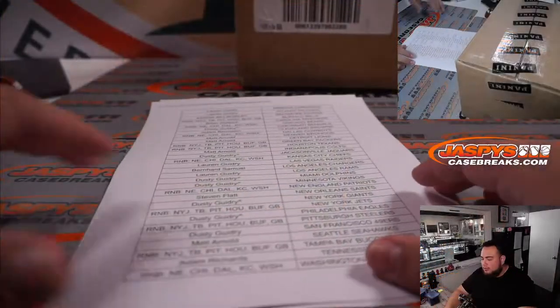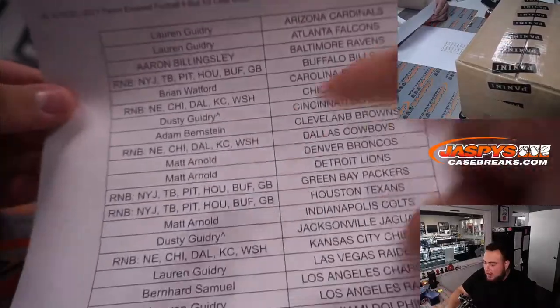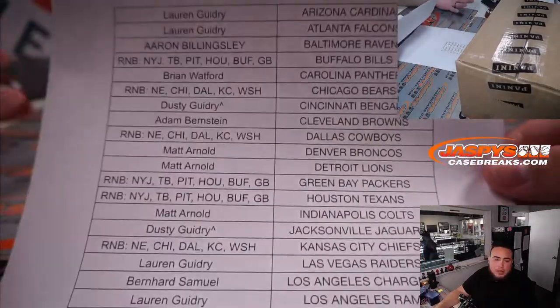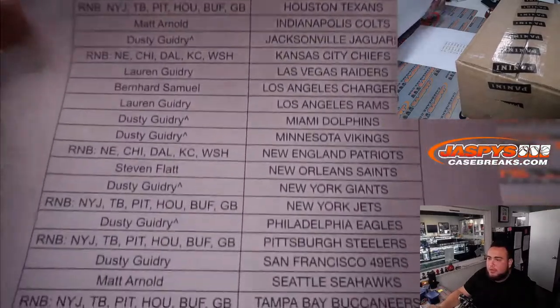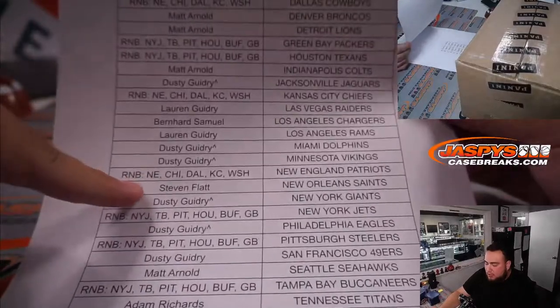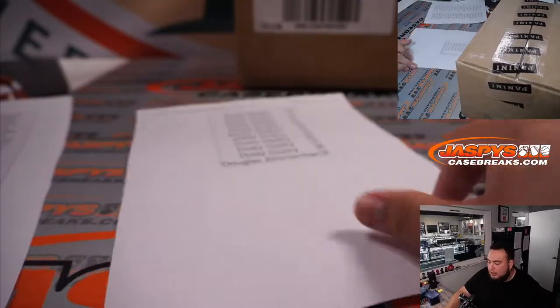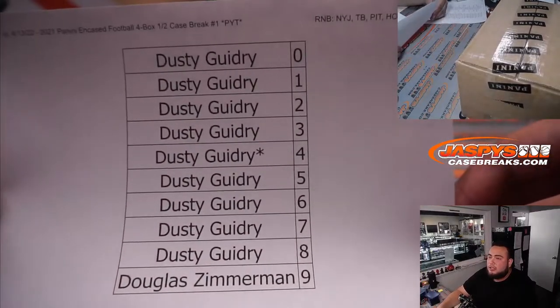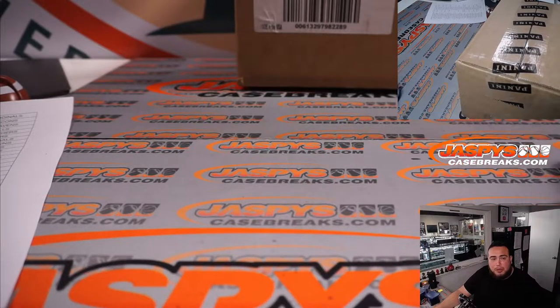Dusty pretty much helped sell out all of them. He actually sold out the Jaguars, Bengals, Dolphins, Eagles, Vikings, Giants — so I put his name in here straight up, which gives him a spot to potentially win a promo spot since he bought all the teams out. Dusty got 9 out of 10. Thank you to Dusty. Adam has one spot, Douglas has the Jets one. Customers in those spots unfortunately won't get a chance at a promo, but you still have a chance to get a pretty big hit in the break itself.